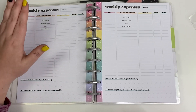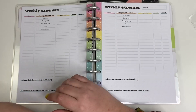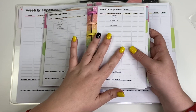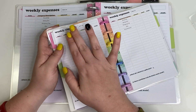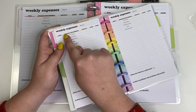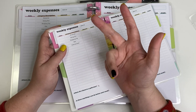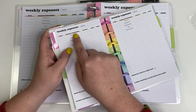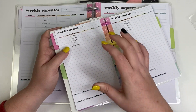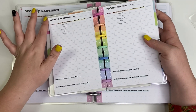The weekly expenses section has different categories, the date, the amount, and whether it was a need or a want. I think instead of using the pre-set categories I'm going to cover those with stickers and just track everything we spend on — because what if I go to the grocery store three times? I'd rather write out grocery, eat out, eat out, gas and track all weekly expenses that way.